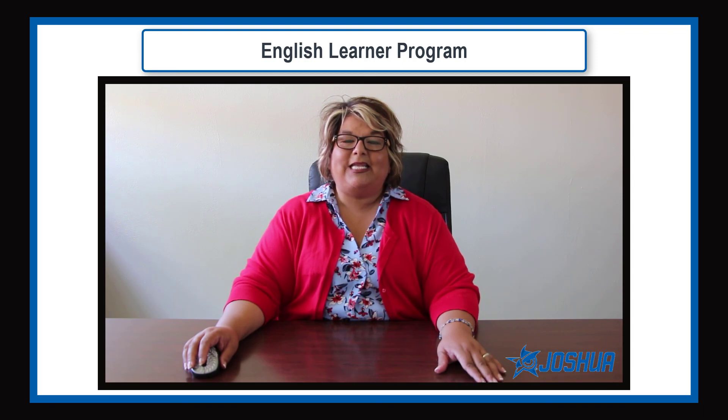If you have questions or concerns, please contact your campus ELPAC representative. You can also share your questions and thoughts through the district's Let's Talk link found on our district page. Thank you for your time and have an amazing day!